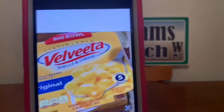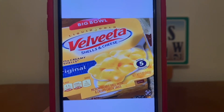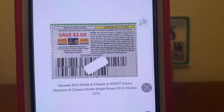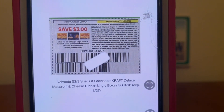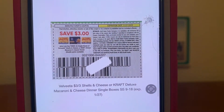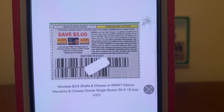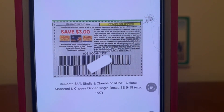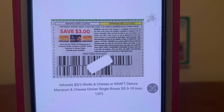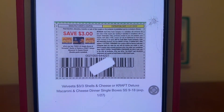The next product is the Velveeta Big Bowl of Shells and Cheese at $2.50. Pick up one, and that same $3 paper coupon is working on it, giving you the product for free plus $0.50 in overage. Again, product-coupon, product-coupon — for every product you buy, follow it with a paper coupon. If you're only picking up one in the whole transaction, you can hand the coupon over at the end, but if you pick up more than one, you must do product-coupon.